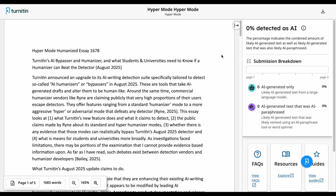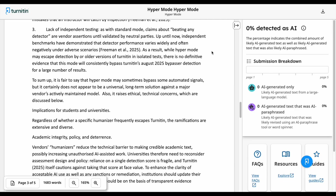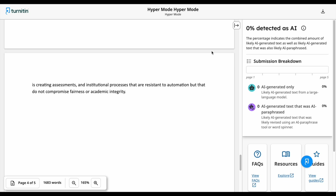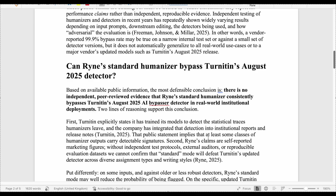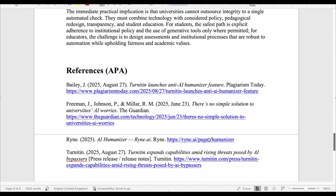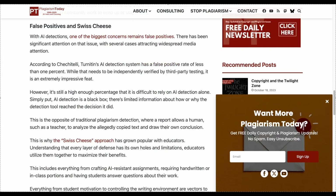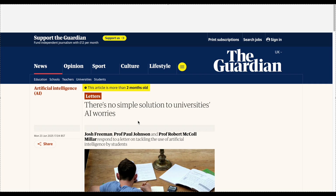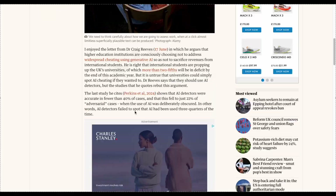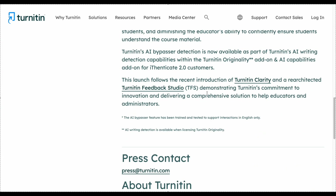Before declaring Ryan the king of the humanizers, we need to evaluate the quality of the writing. We'll give the ChatGPT essay a quality rating, and the humanized and hyper mode essays will be rated on how well they preserve the meaning of the original and whether the language flows with minimal errors. First, we check the reference list — all four sources are real, however one is just the Ryan website and a Guardian article was published before the new Turnitin AI detector was introduced. Four sources is a very low number and wouldn't be great for university work.